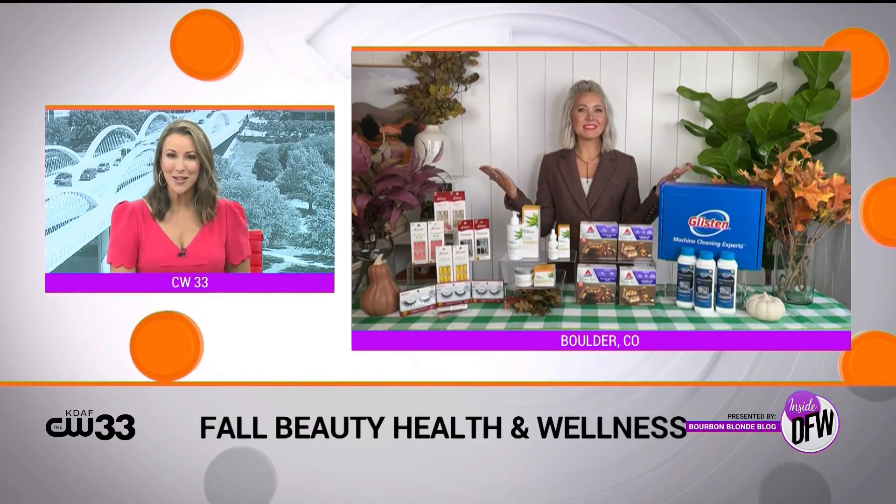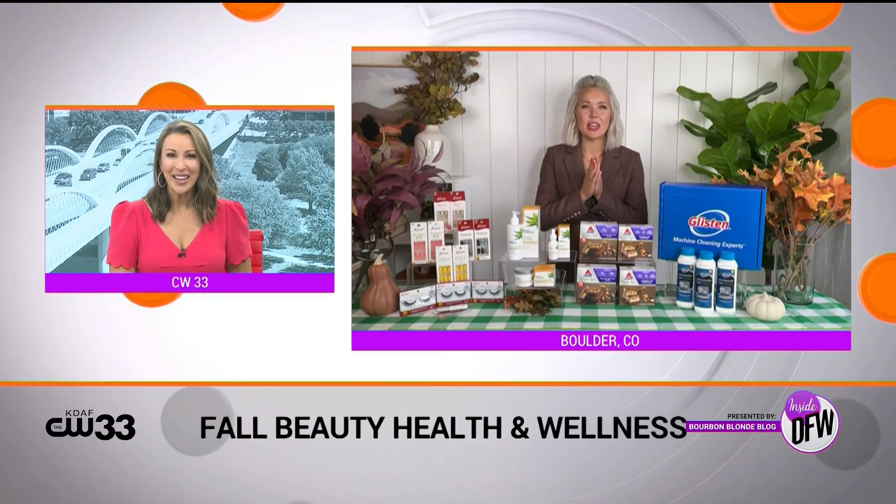Lifestyle expert Megan Thomas Head is here, starting off with one of my favorite beauty brands, Megan. Good to see you. Good to see you too, Jenny.